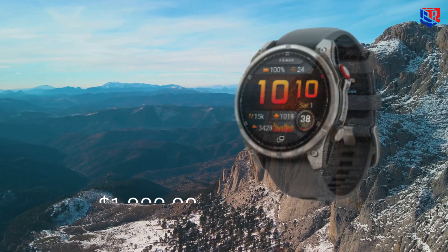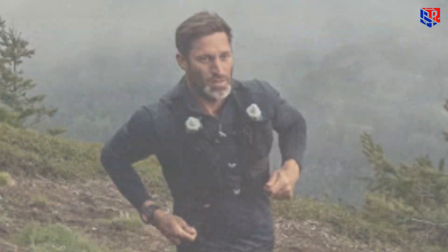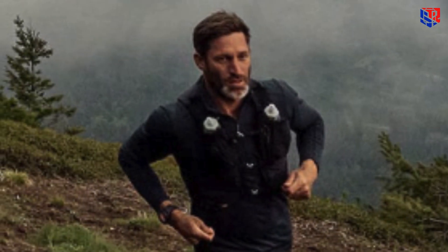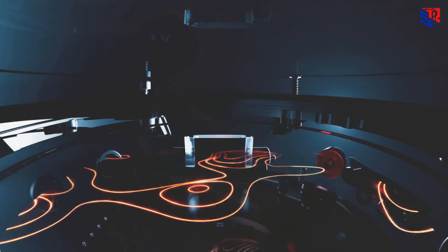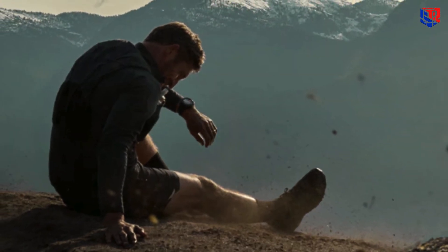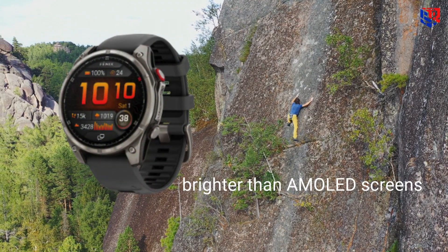Starting with price and standout traits: at $1,999.99, this is Garmin's most premium smartwatch yet. The big headline is a groundbreaking micro-LED display that peaks at 4,500 nits, delivering unbeatable visibility in full sun — far brighter than AMOLED screens.